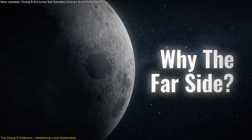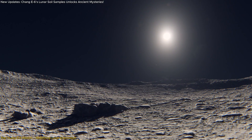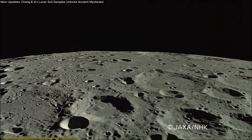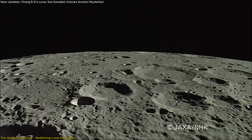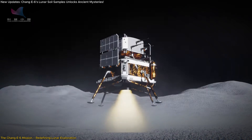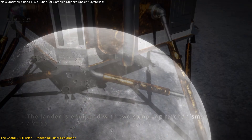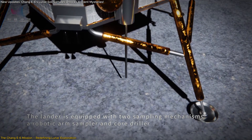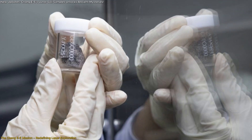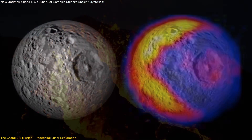Why the far side? Unlike the familiar near side, the far side has vastly different terrain and a unique geological history. Shielded from Earth's magnetic influences, this area serves as a pristine environment for studying the moon's natural history. The Chang'e 6 mission targeted this region specifically to fill critical gaps in our understanding of the moon's magnetic and geological evolution. The mission's goals extended beyond simple sample collection — by retrieving millimeter-sized basalt fragments from the far side, researchers aimed to investigate the moon's ancient magnetic field, volcanic activity, and overall thermal history.